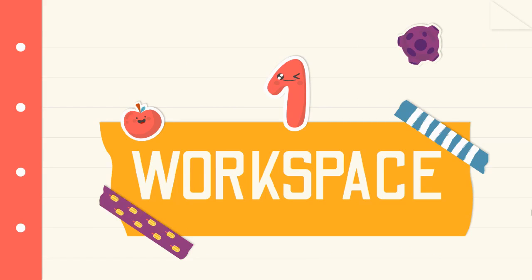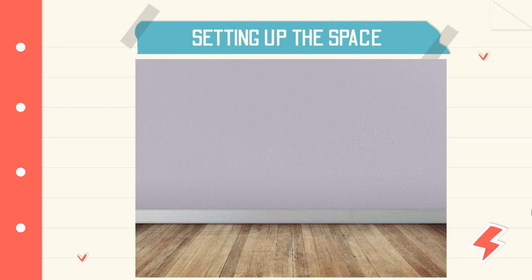Creating a space isn't just about physical layout or technological devices — it's about cultivating an atmosphere that promotes a desire to learn. Learning can take place in many places in your home, but wherever this place may be, it is still important to have a quiet, comfortable place dedicated to your child's learning. This will help them stay focused, organized, and inspired. Create this space with your child and consider the following questions.